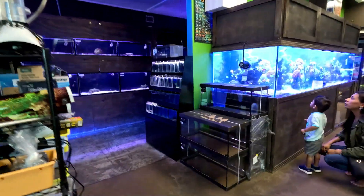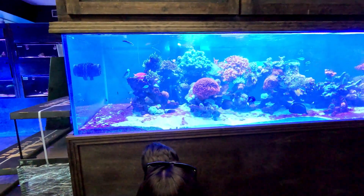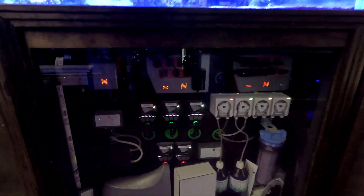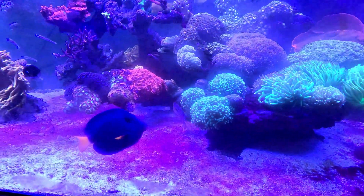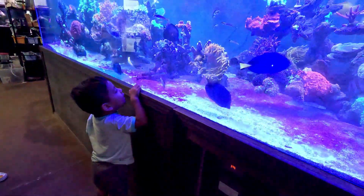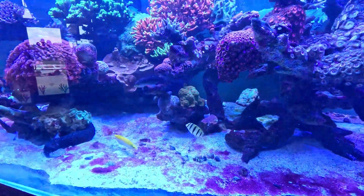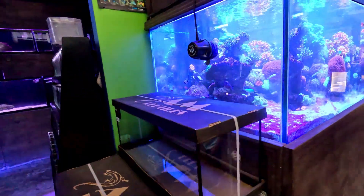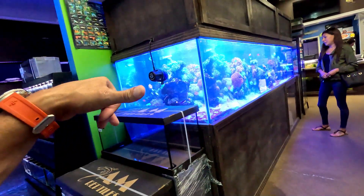Oh my god, what is that — a 500-gallon tank? That has to be about 500 gallons. Look at the filter system on this — this is the filter system you need to go big. This is beautiful. They call this one Dory — like Finding Dory. This tank is wider and longer than a standard setup, probably 10 feet by about three and a half to four feet wide.